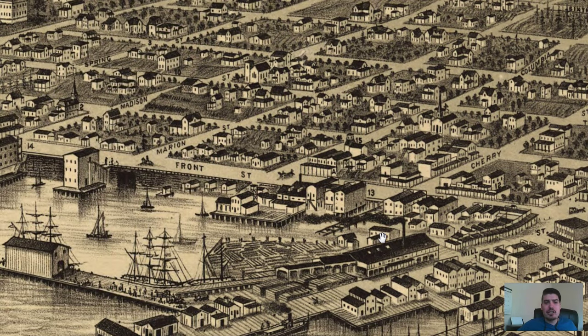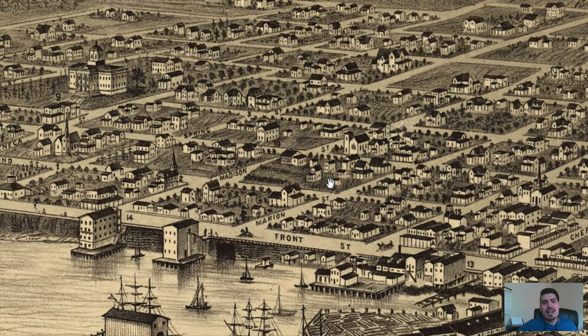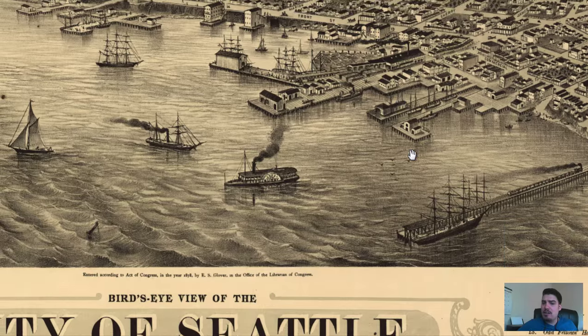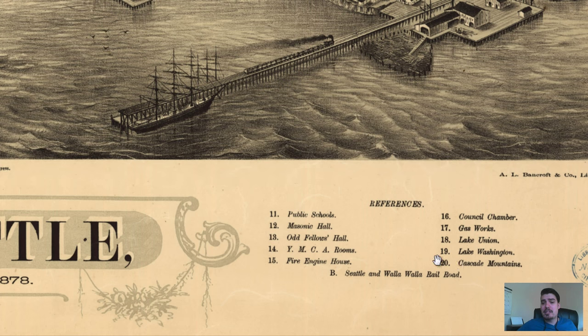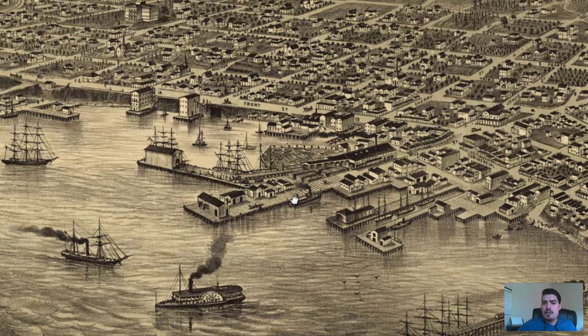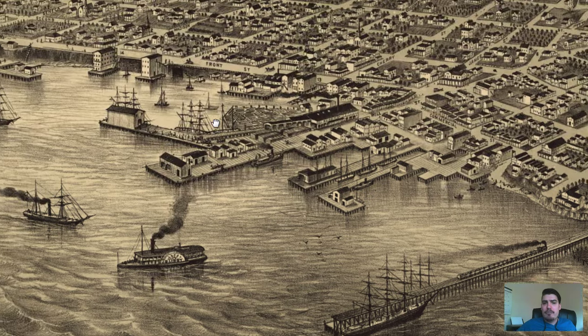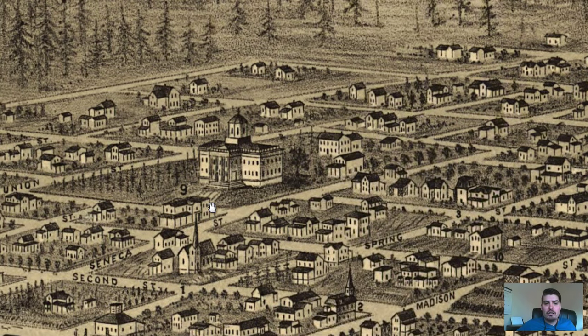I did some research and found out what these labeled buildings are throughout this map. There's not a lot of labeled areas compared to other bird's eye perspective maps, but this one has up to 20. Certainly some notable locations — for example, right here we've got University Hall by Seneca Street and Union Street.